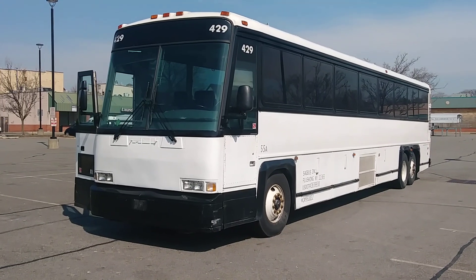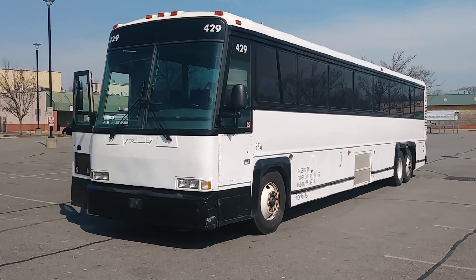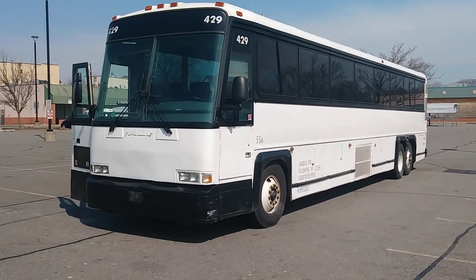This is a 1995 MCI DL3 55 passenger coach bus. Let's take a look.